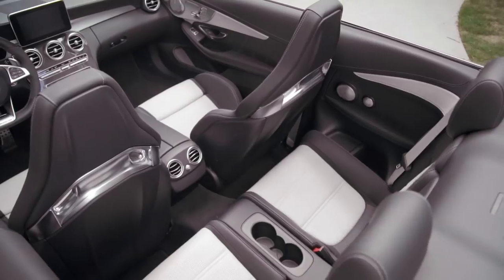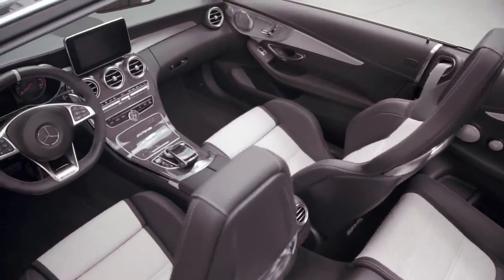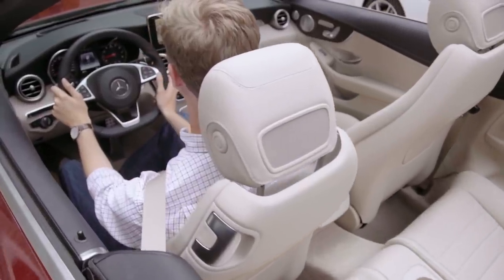A highly contemporary interior with premium materials greets you inside of the C-Class Cabriolet. The standard sport seats can be trimmed in MB-Tex, leather, or Designo-exclusive Nappa leather.